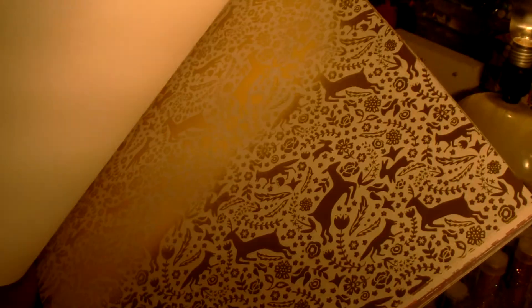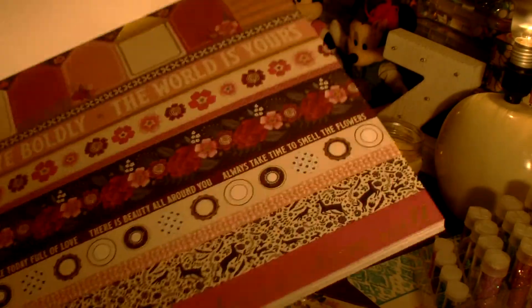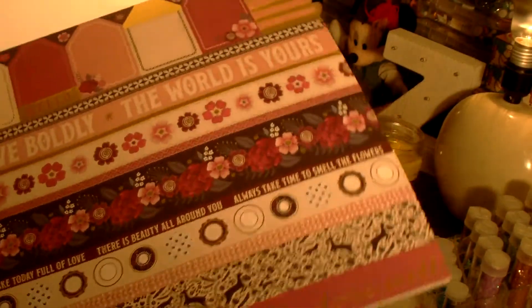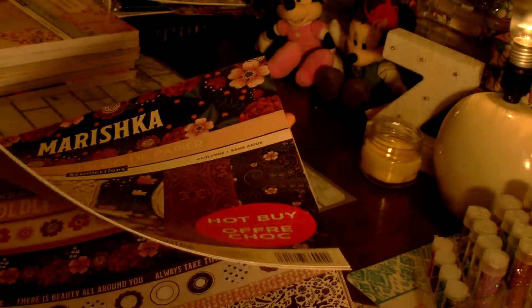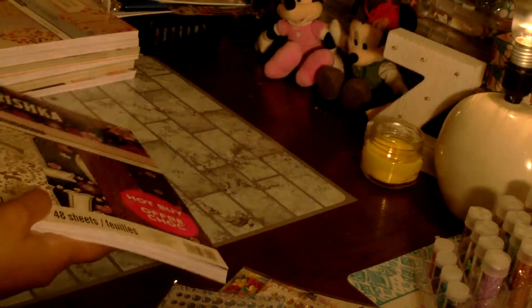I was really getting bored with the papers I have, so I needed to get some more. It's my craft sale season and I've been wanting to use my paper to make card sets and different giftable items for the craft fairs. I'm in two craft fairs this year — that's probably all I'm going to do.